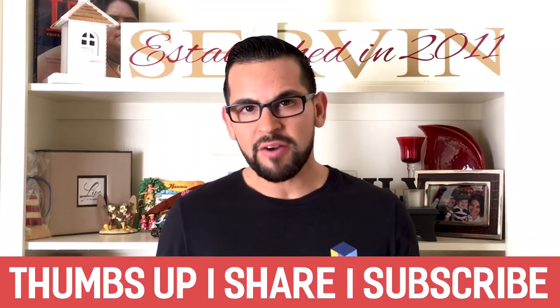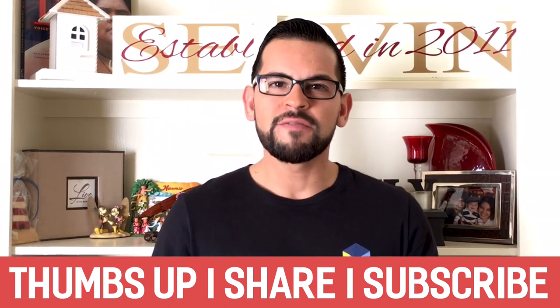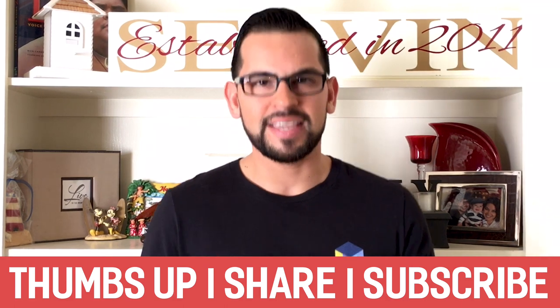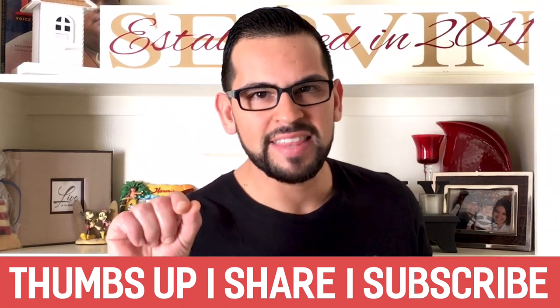Thank you so much for watching this video. If you found it helpful, go ahead and give it a thumbs up or share it, and consider subscribing to our channel for more videos like this. We appreciate you watching, and we'll see you in the next one.